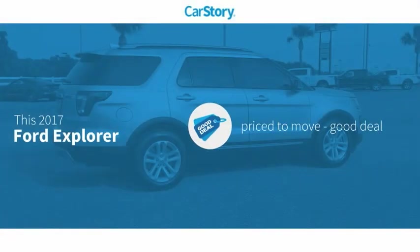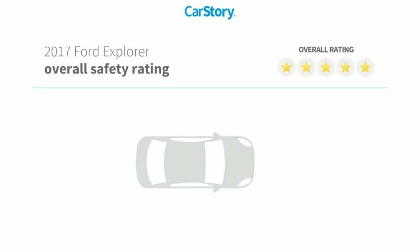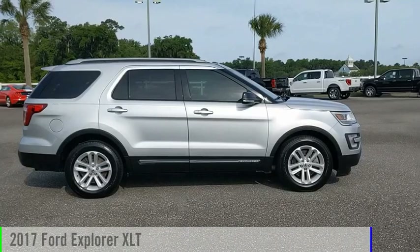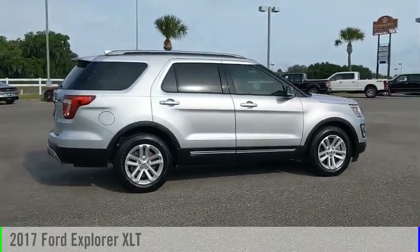Car story research indicates this vehicle as being priced below the average market price. Features also include keyless entry technology, steering wheel controls, MP3, and blind spot monitor. With these ratings, come test drive the 2017 Explorer.